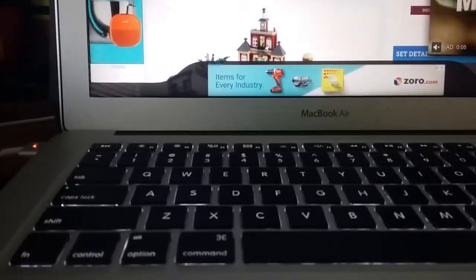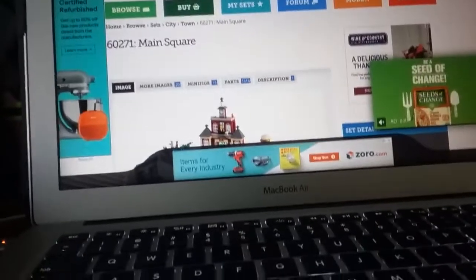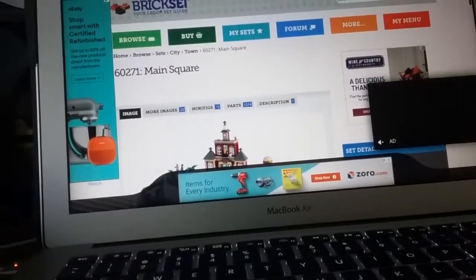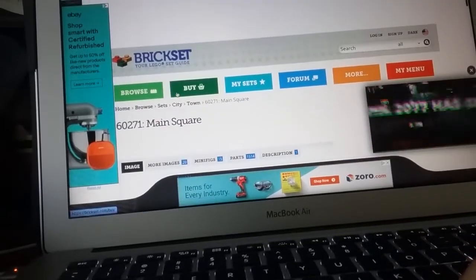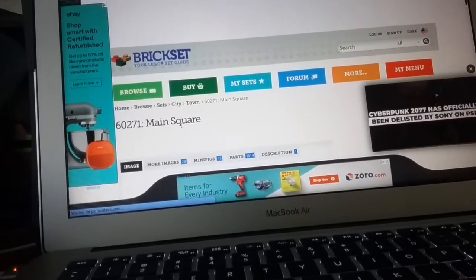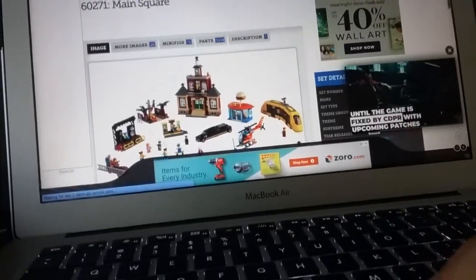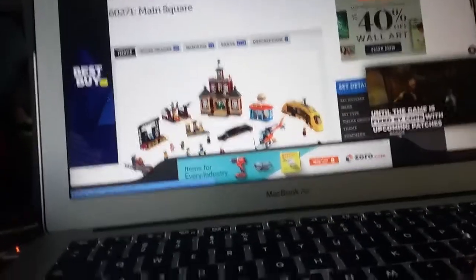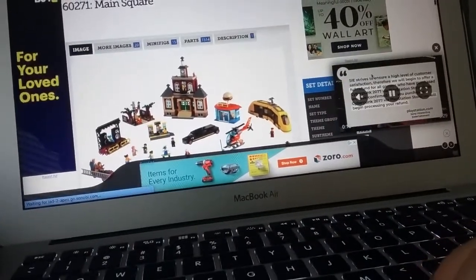Hello everybody, this is Rockstar9 with another look at the Top 25 Most Wanted LEGO Sets Countdown to Christmas. The set I chose for the 16th is the Main Square, which you wouldn't tell because there are ads for Zorro.com, Best Buy, Cyberpunk 2077, and the Game Awards in general.